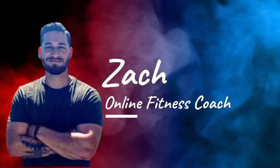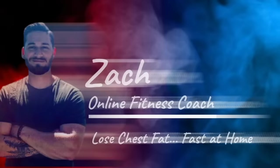What's up everyone? Zach here, your online fitness coach. Today I want to talk to you about how to lose that stubborn chest fat at home.